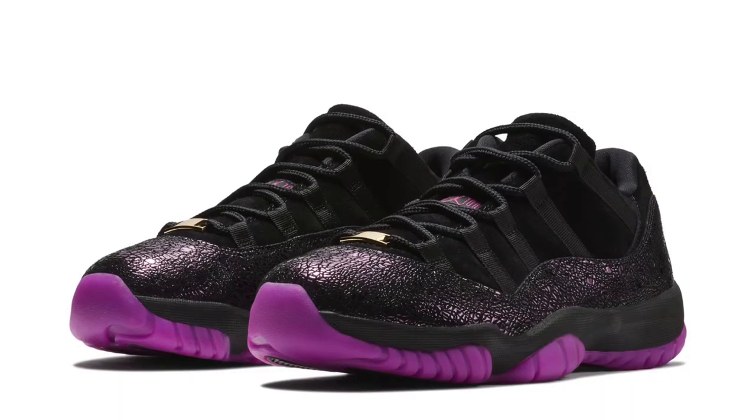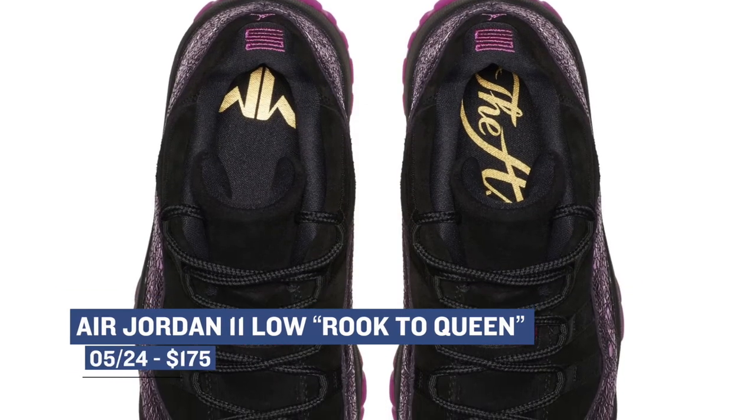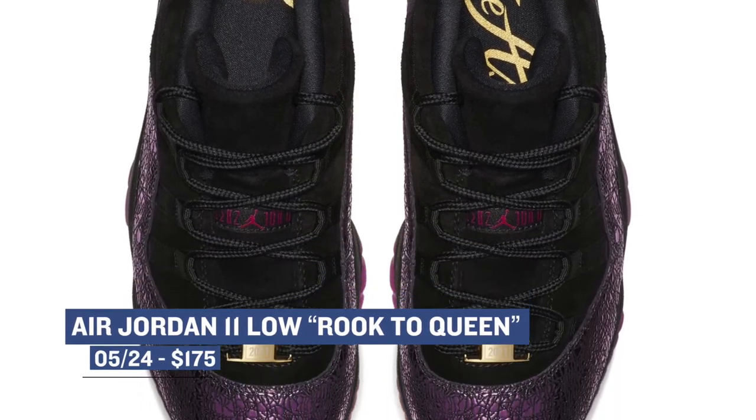Sticking with the Thursday releases, we have a special release for the ladies in the Air Jordan 11 Low Rook to Queen. This model is inspired by Maya Moore — in her rookie year her team actually won the WNBA Championship, which is obviously a big deal, and so this shoe celebrates that moment. You can grab those on Thursday morning and those will cost you $175.